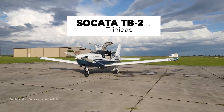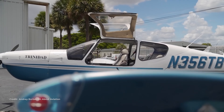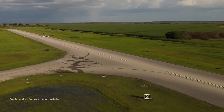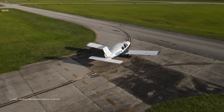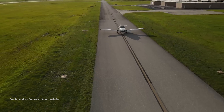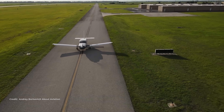Socata TB20 Trinidad — a legacy benchmark with big legs. Fuel is 86.2 gallons usable, 88.8 total. Cruise sits around 160 to 163 knots on about 14 to 16 gallons per hour. Tankage is generous, but true airspeed per gallon is lower, so a thousand miles four-up is often a long-range, slower affair. The Panthera achieves more speed on less fuel.